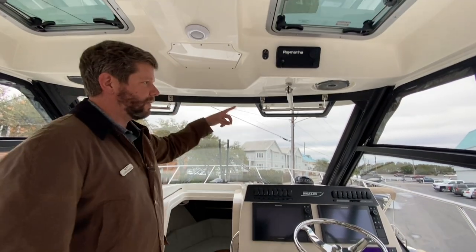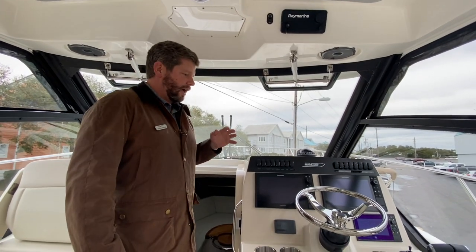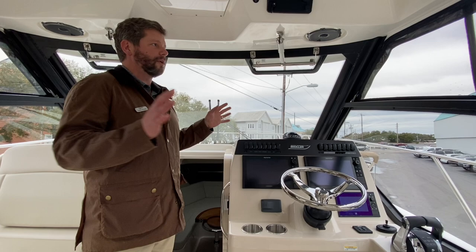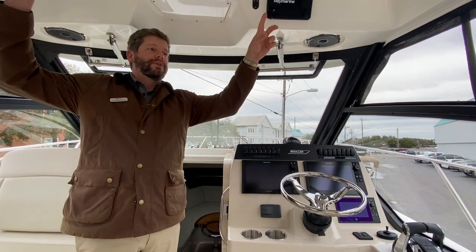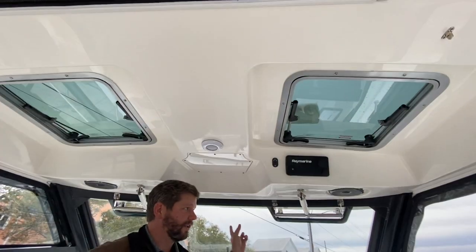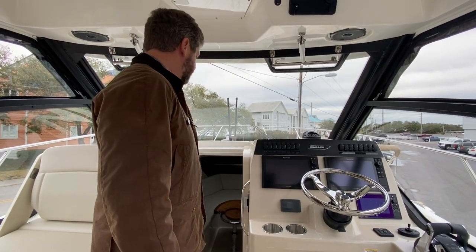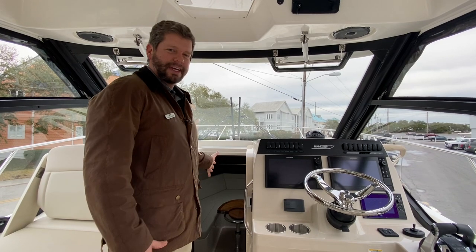You have two automatic vents, so you can have this fully sealed out with heat and air running out of the cabin. In the summertime, you have two vents up top and two electric vents, so a lot of wind flow can come through here and keep everybody cool. Now follow me downstairs — we're going to take a look at our cabin.